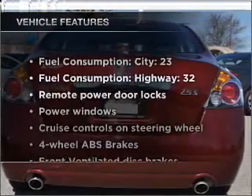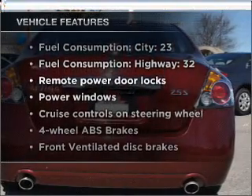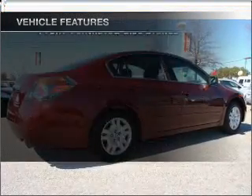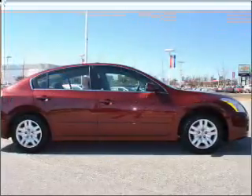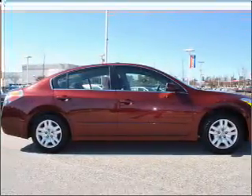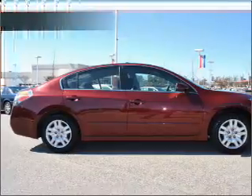With these notable features, you won't want to miss out on the opportunity to own this amazing vehicle. Air conditioning, power door locks, power windows, power steering, cruise control, power mirrors, and an alarm system.